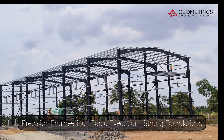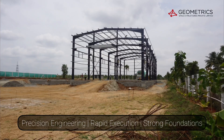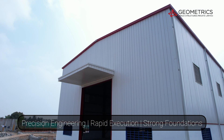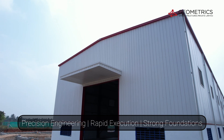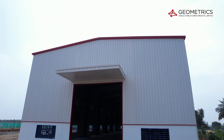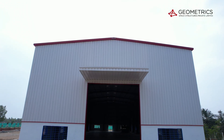This project showcases rapid execution without compromising quality — a hallmark of Geometric Space Structures. Quality is the foundation of trust. At Geometrics, we use only high-grade materials, ensuring weather resistance, durability, and long-term reliability.